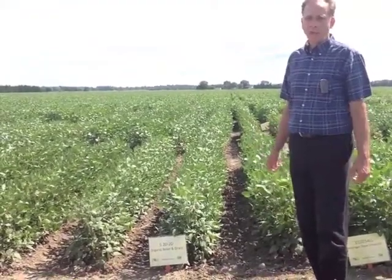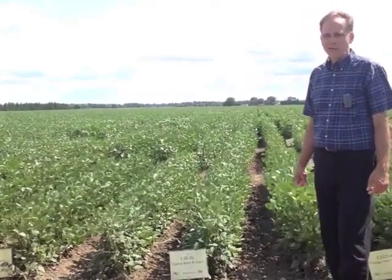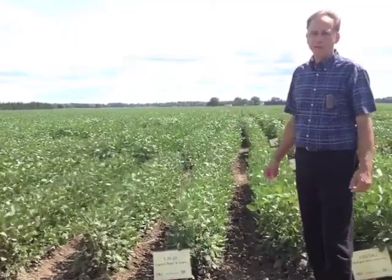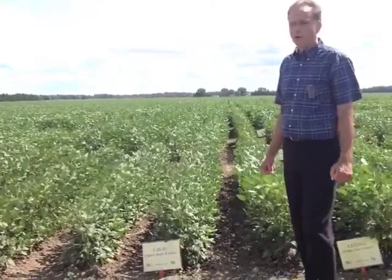The varieties we're working from right now are quite old. The Vinton is over 30 years old now and that's kind of the main benchmark for comparison for taste, but the yield is quite low compared to the modern varieties that we have.